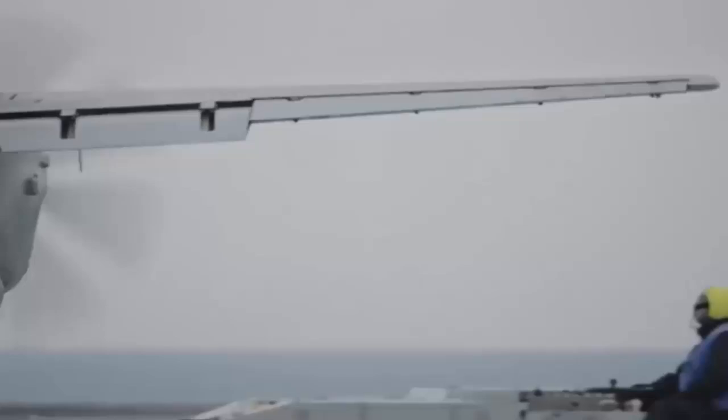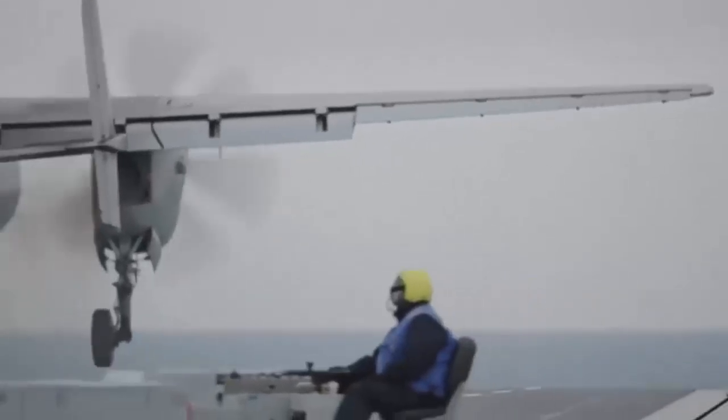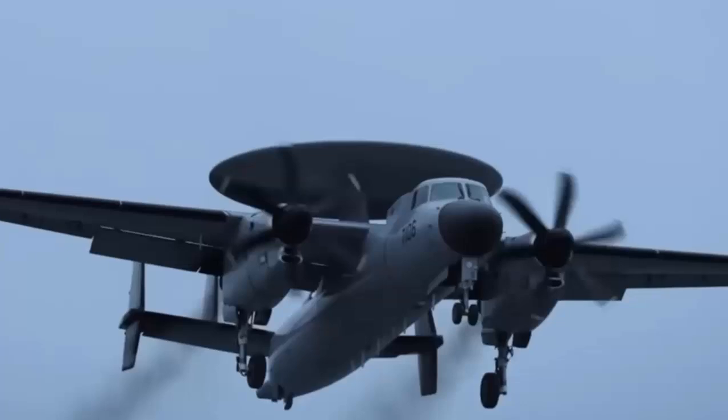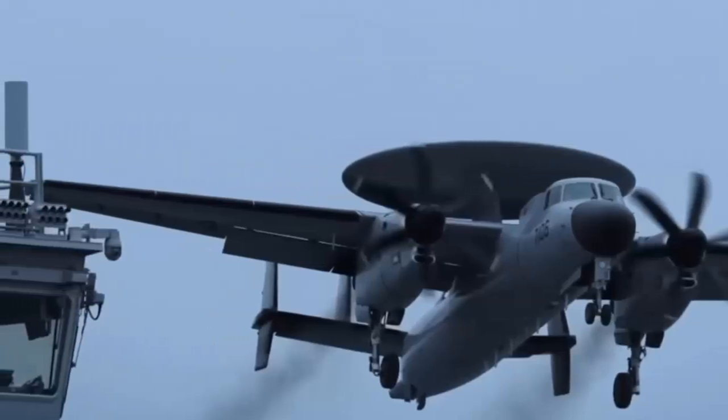As an airborne command post, the KJ-600 is primarily responsible for detecting, perceiving, synthesizing, and disseminating situational information for the aircraft carrier group. It also can perform non-combat missions such as maritime search and airspace command and control.